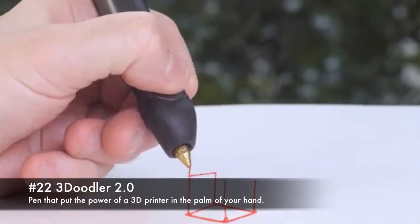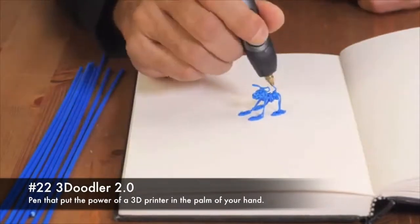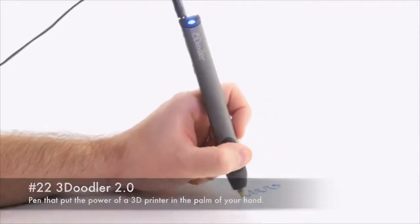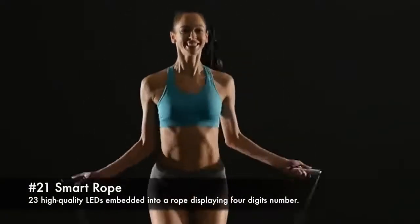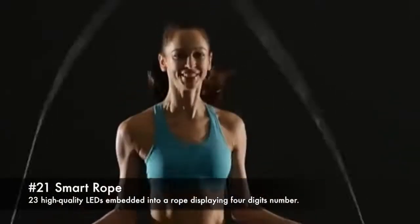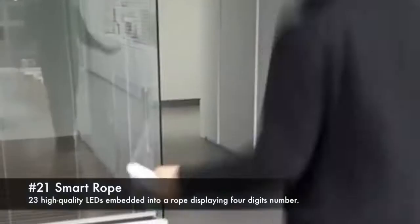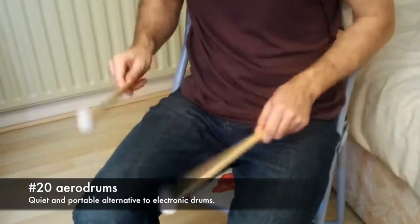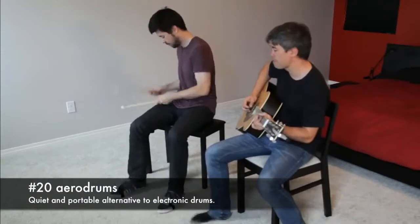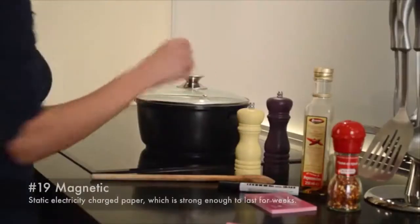22. Treadoodler 2.0, a pen that puts the power of a 3D printer in the palm of your hand. 21. Smart Rope, 23 high-quality LEDs embedded into a rope displaying a four-digit number. 20. Aero-drums, a quiet and portable alternative to electronic drums.